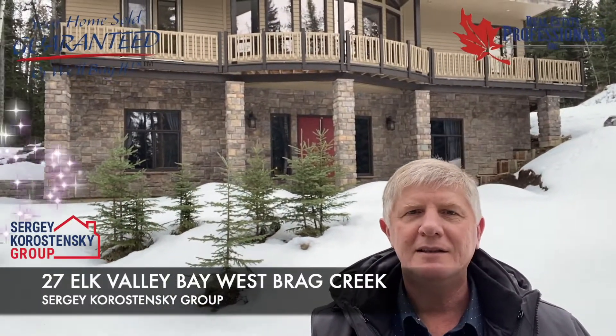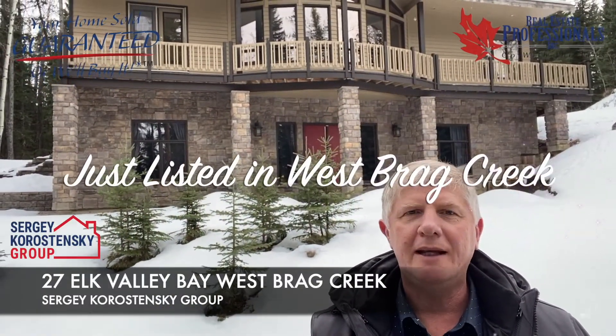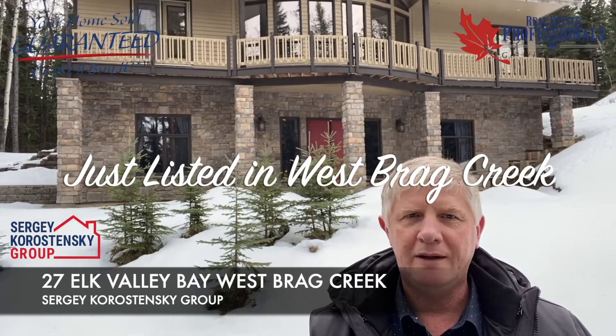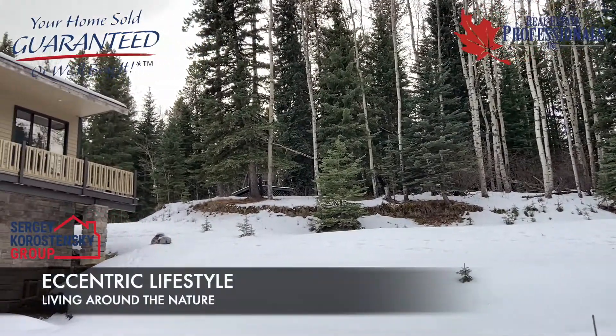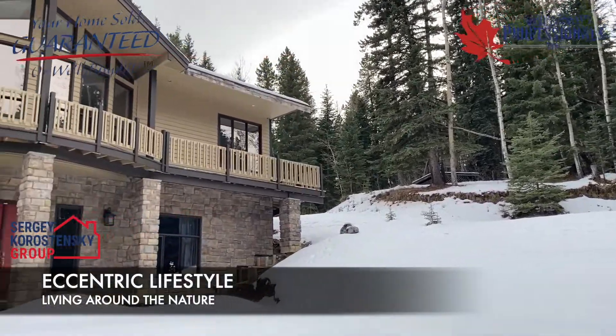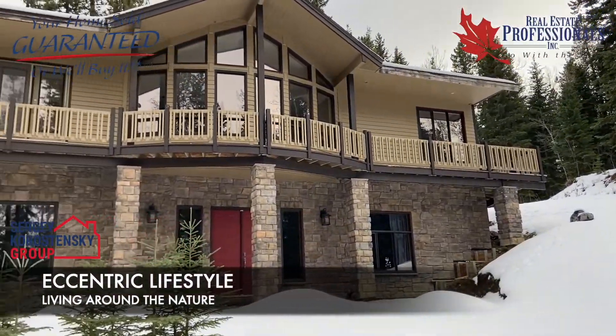Hi there, Sergei Korostensky here, and this is our new listing located at 27 Elk Valley Bay, West Breck Creek. This home will be not just a place to live, but can also become your new unique lifestyle.